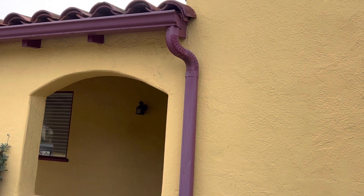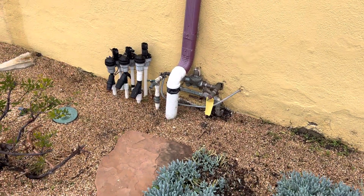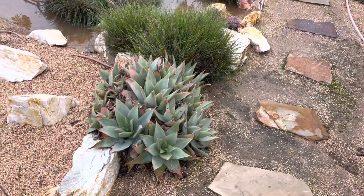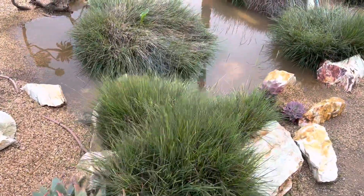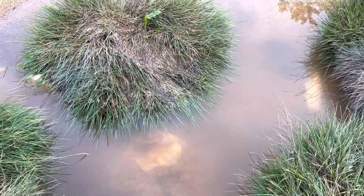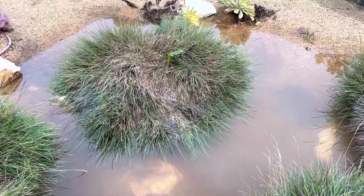Here we have the rain — it goes in the gutter and underground, but it doesn't go into the street. It actually goes into this rain garden that we created years ago. You can see that it still works, and they've got grasses that like water. The water won't last a long time, just a few days.